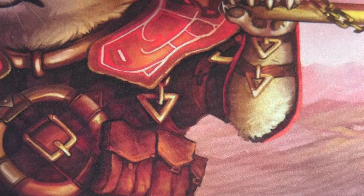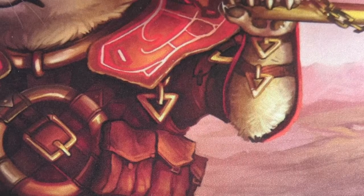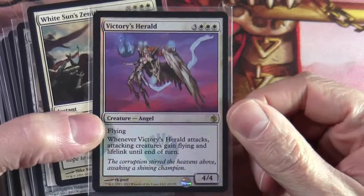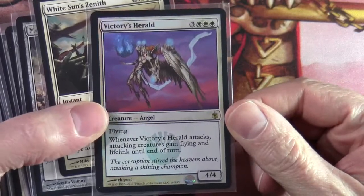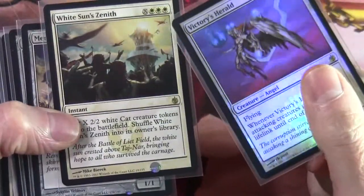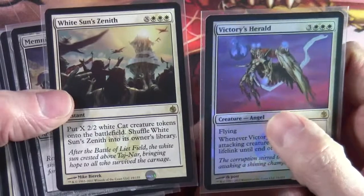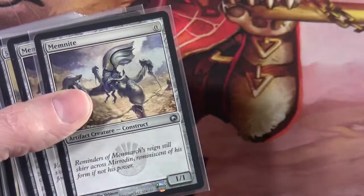The other intro deck I bought was the white-red Battle Cries deck. The two rares: Victory's Herald — which is the foil one — three white white, 4/4 Creature Angel with Flying; whenever Victory's Herald attacks, each attacking creature gains Flying and Lifelink until end of turn. The other rare was White Sun's Zenith: X white white white, Instant — put X 2/2 white Cat creature tokens onto the battlefield, then shuffle White Sun's Zenith into its owner's library.